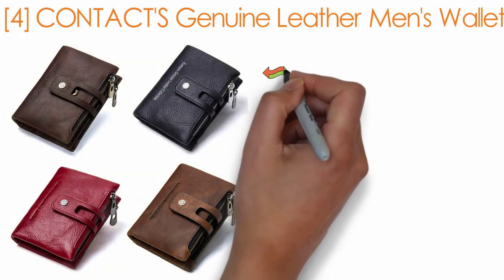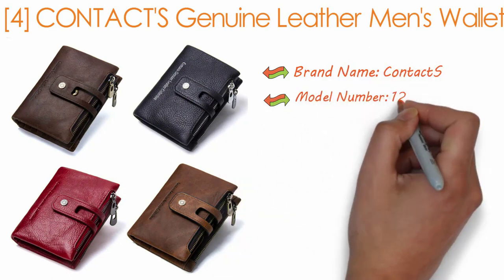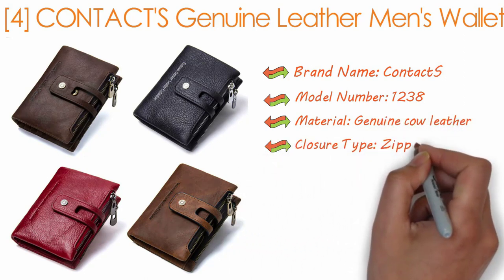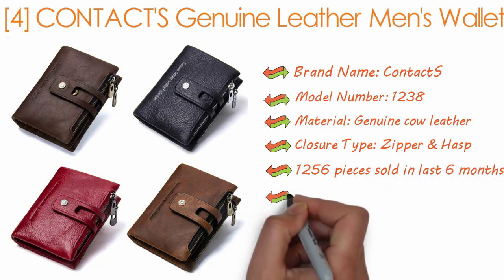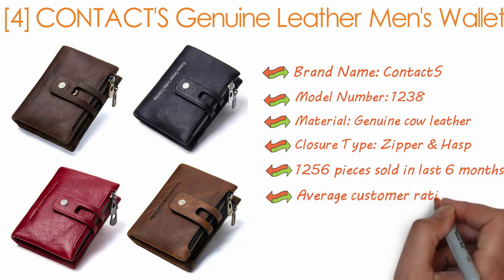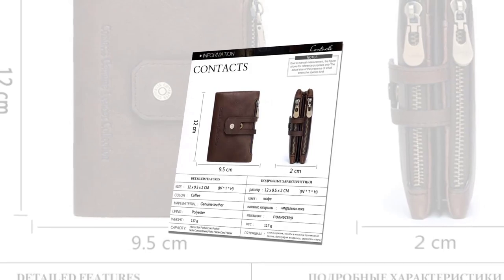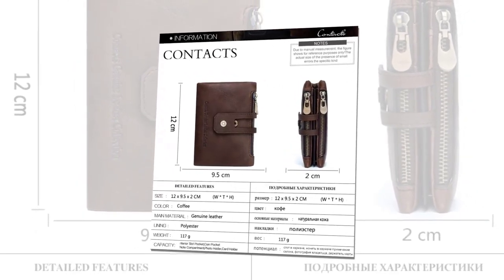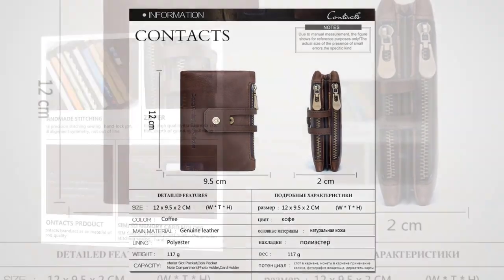Contacts Genuine Leather Men's Wallet. Brand name: Contacts. Model number: 1238. Material: genuine cow leather. Closure type: zipper and hasp. 1,256 pieces sold in the last six months. Average customer rating: 4.9. Free shipping worldwide via China post registered. Height 12 centimeters, length 9.5 centimeters, and width 2 centimeters. Lining material: polyester. Weight: 117 grams.